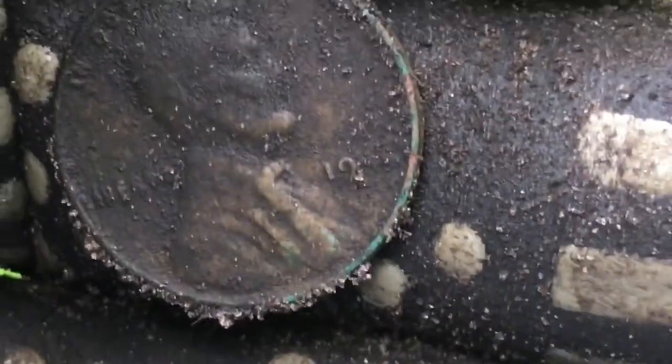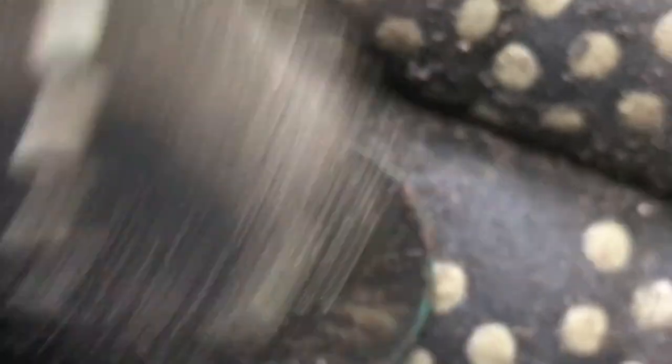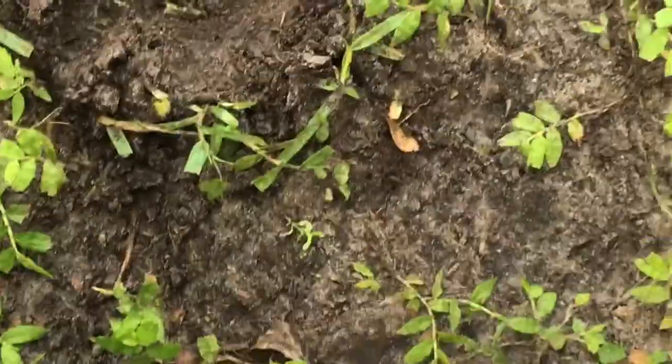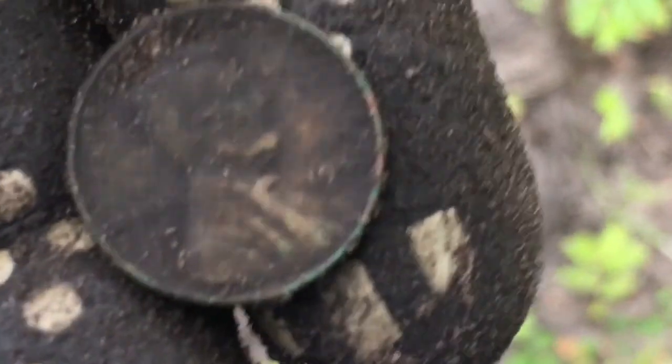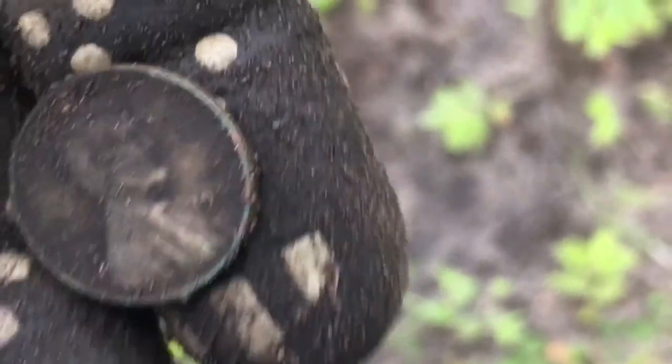Yet another Wheatie — I've got to be up around seven, eight, nine, maybe ten. I'll take them all day long. Let me zoom in and get a date — 1940s something, we'll clean it up later. But it is another Wheatie — ching ching, I like it.